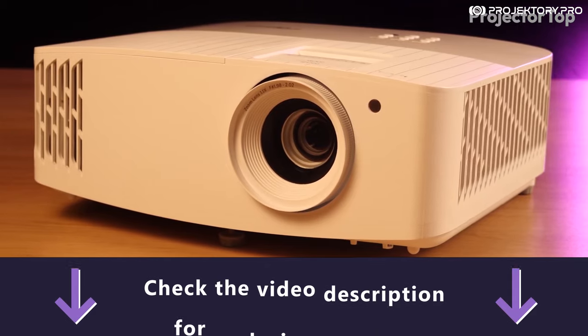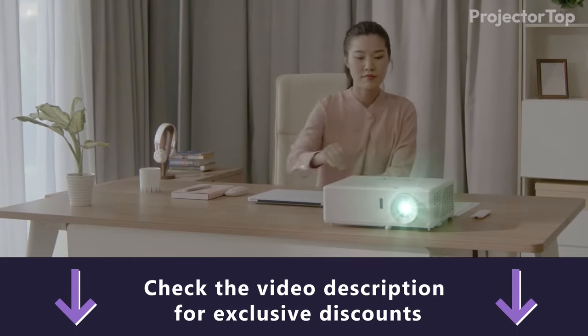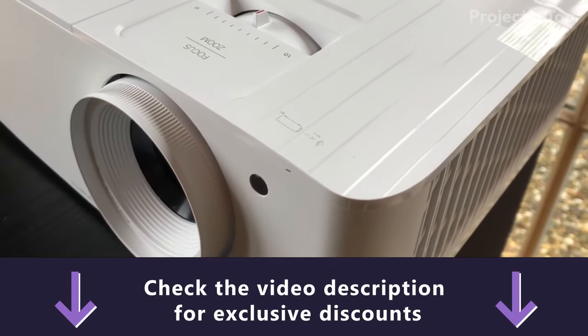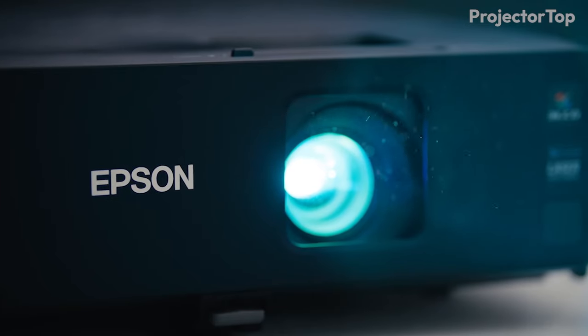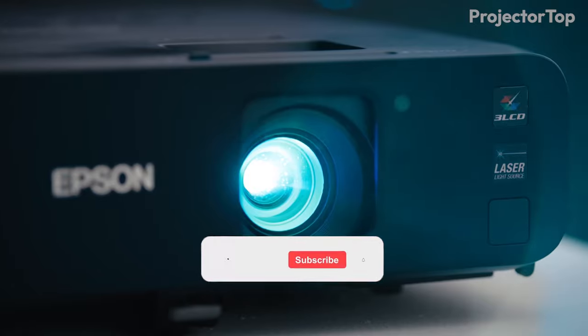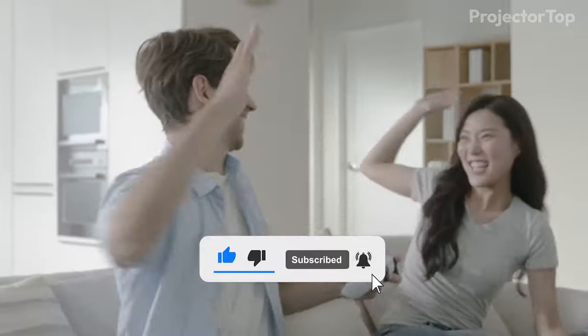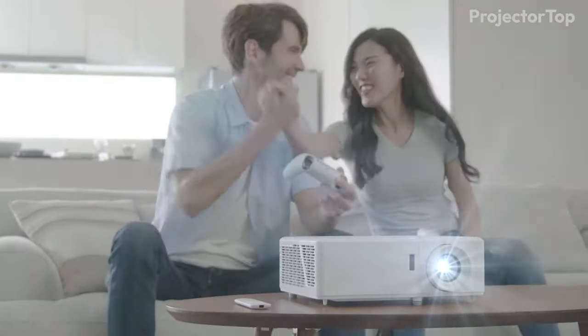Don't forget to check out the exclusive offers on all five projectors in the description — these deals are specially curated to give you the best value. If you enjoyed this video and found it informative, please give us a like and consider subscribing to our channel for more tech insights and product reviews.